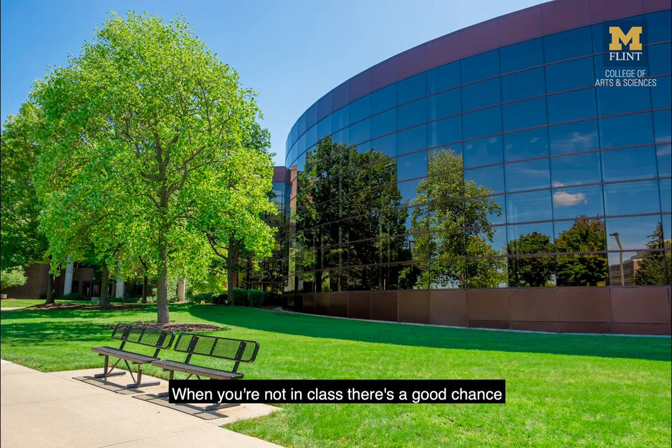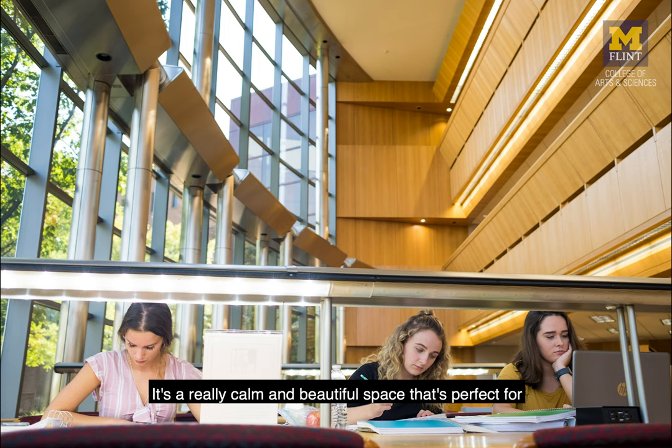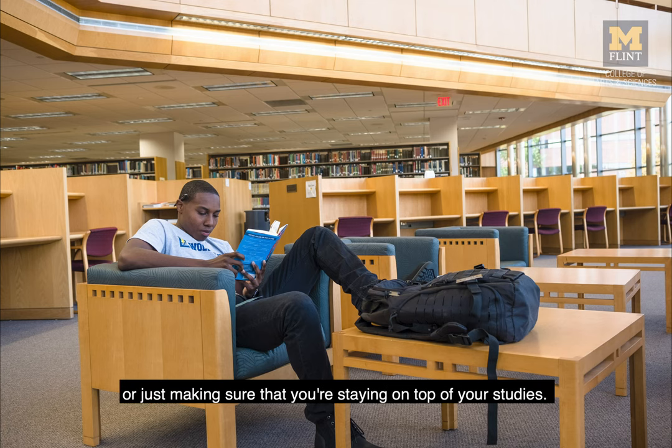When you're not in class, there's a good chance you'll be spending plenty of time in the library. It's a really calm and beautiful space that's perfect for concentrating on that big project or just making sure that you're staying on top of your studies throughout the semester.